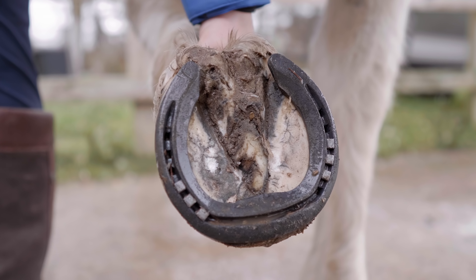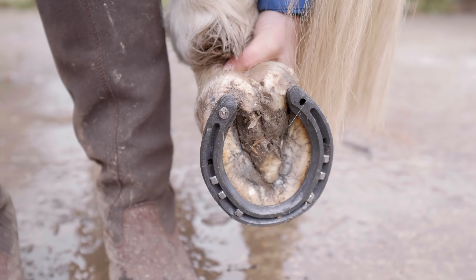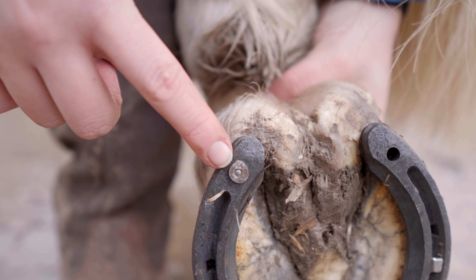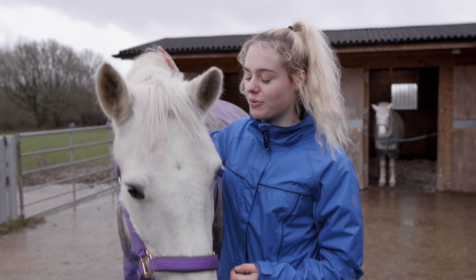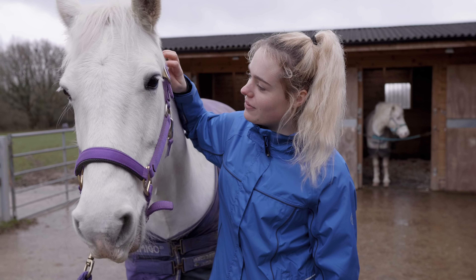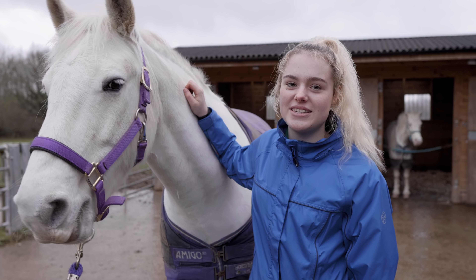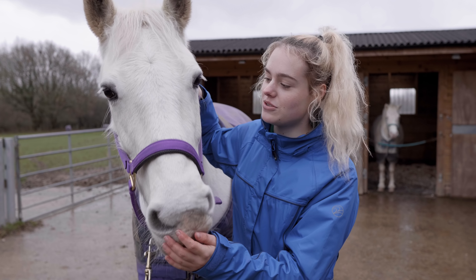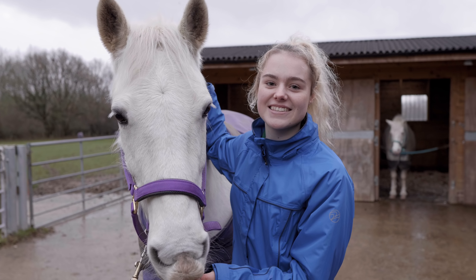Here is one of Casper's old shoes — you can tell it has worn down quite a bit. Here are Casper's new shoes, and you can see the rear shoes have a road pin to help with grip. Casper was a very good boy having his new shoes put on, so here's a treat — good boy! I really hope you guys enjoyed today's video. Casper is now going to be a lot more comfortable with his nice new shoes — see you guys next time, bye!